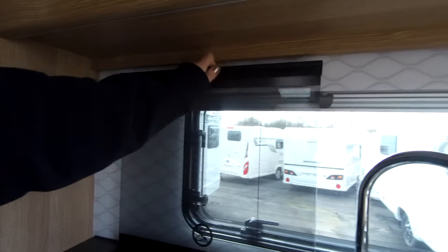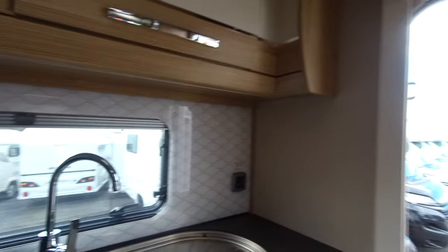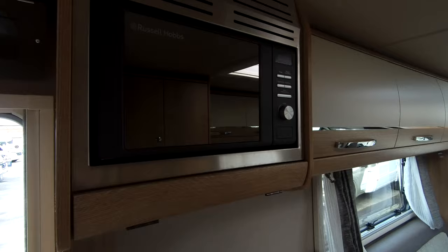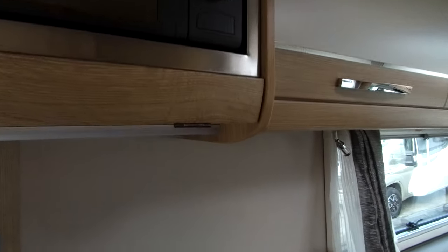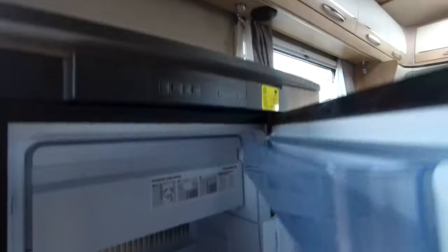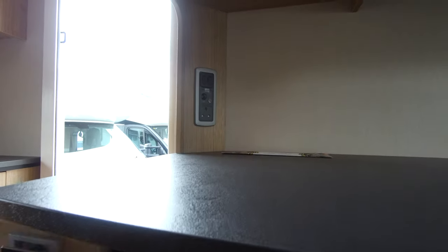We've got an omnivent in the kitchen area, and adjoining here we've got the inbuilt microwave and Dometic fridge with removable freezer compartment. Table storage alongside there so that can be stored out of the way.